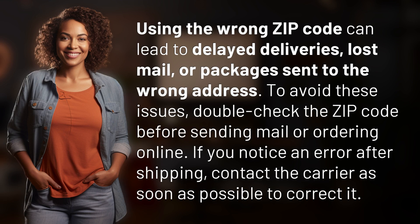Using the wrong zip code can lead to delayed deliveries, lost mail, or packages sent to the wrong address. To avoid these issues, double-check the zip code before sending mail or ordering online. If you notice an error after shipping, contact the carrier as soon as possible to correct it.